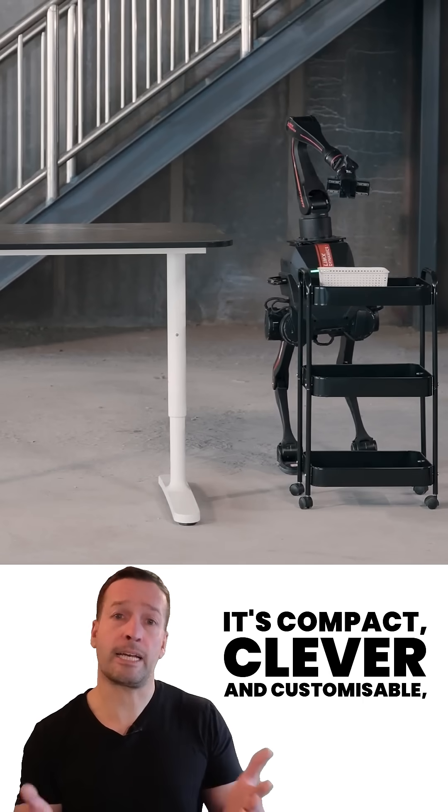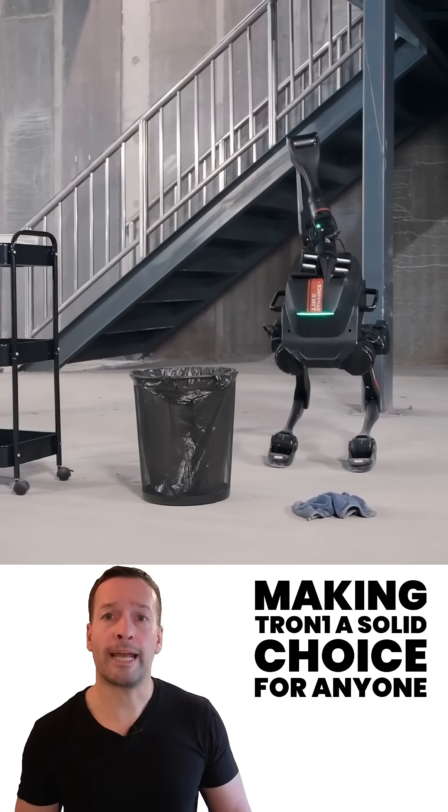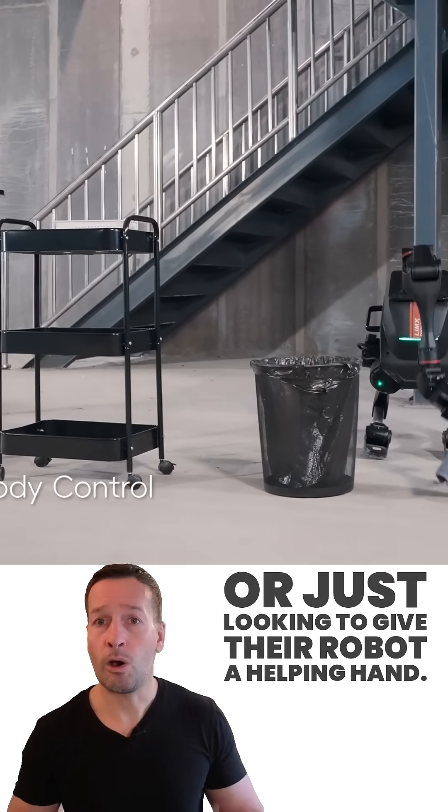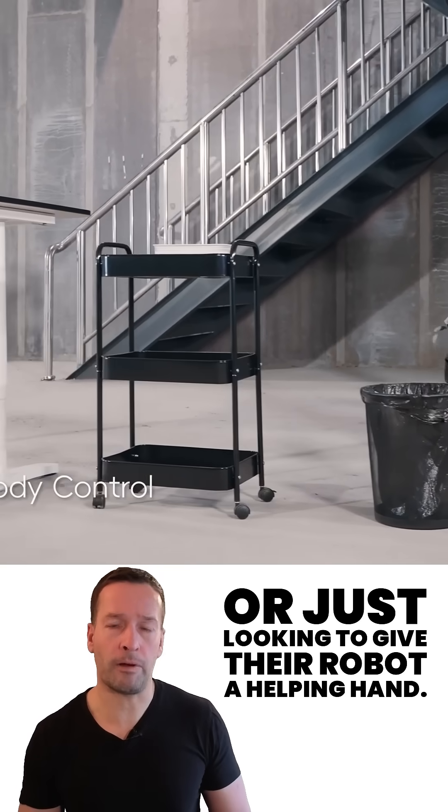It's compact, clever and customizable, making Tron 1 a solid choice for anyone exploring the future of robotics — or just looking to give their robot a helping hand.